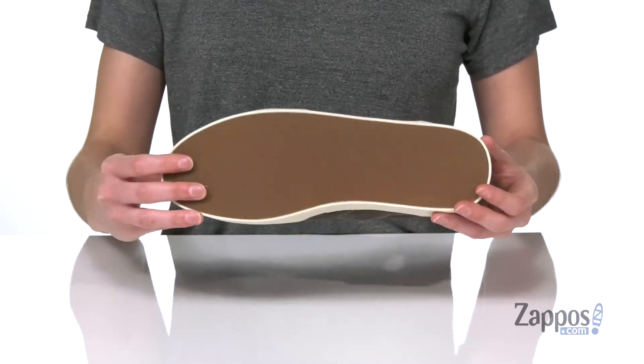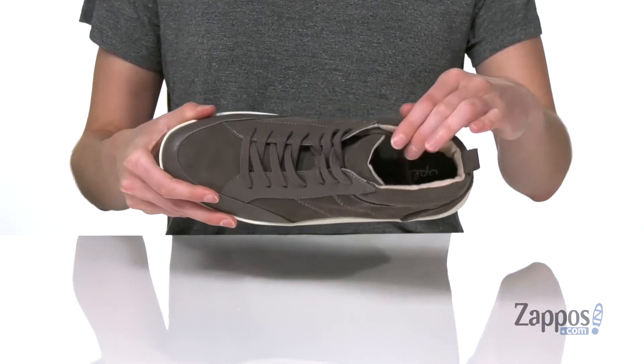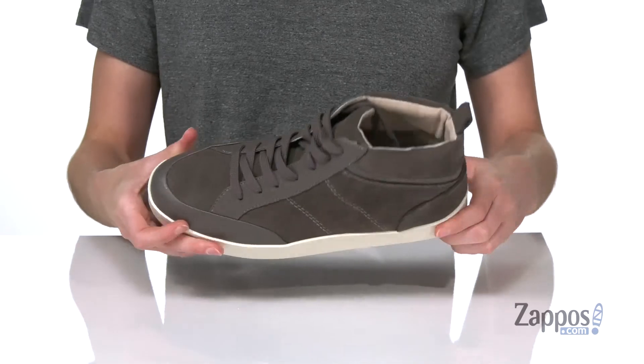There's a textured rubber outsole underneath for grip, and inside is padded around the collar and down in the footbed.